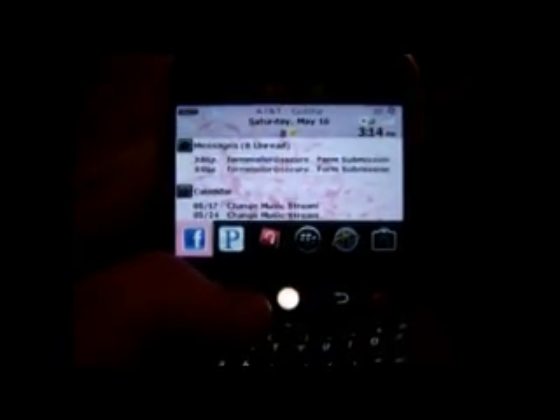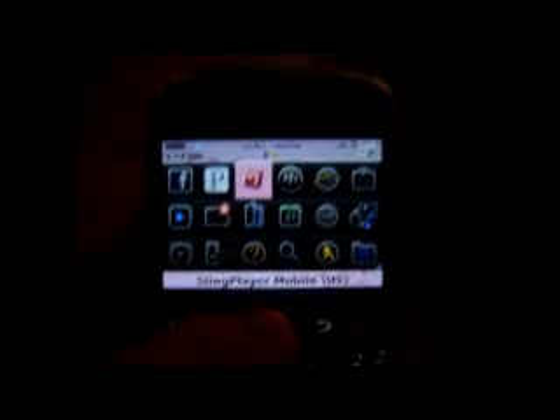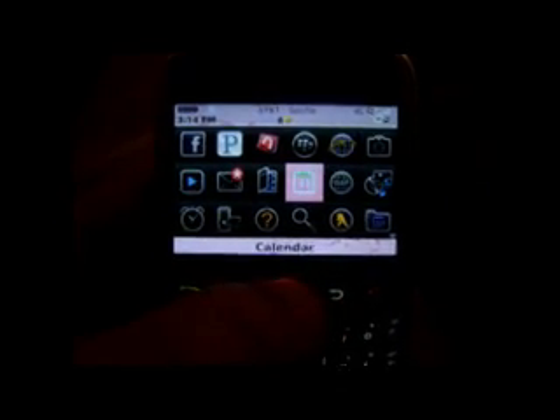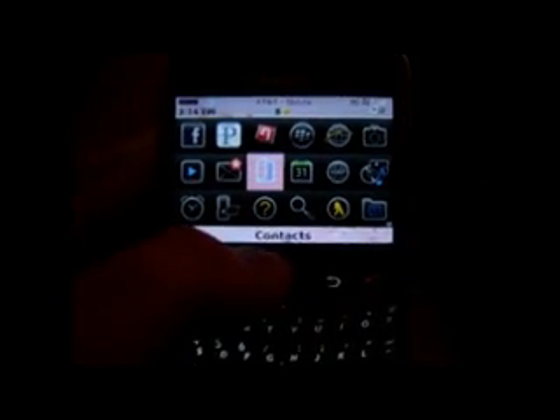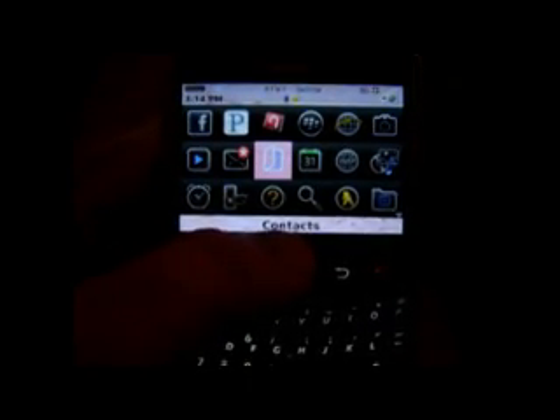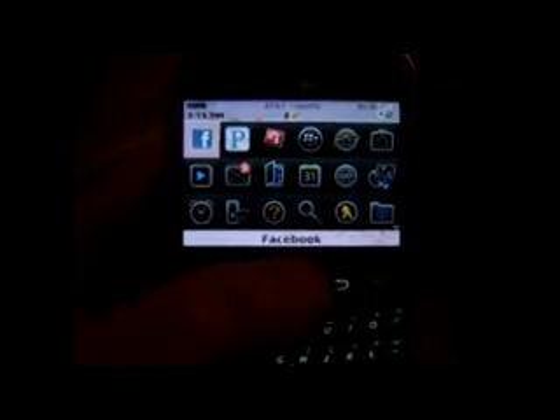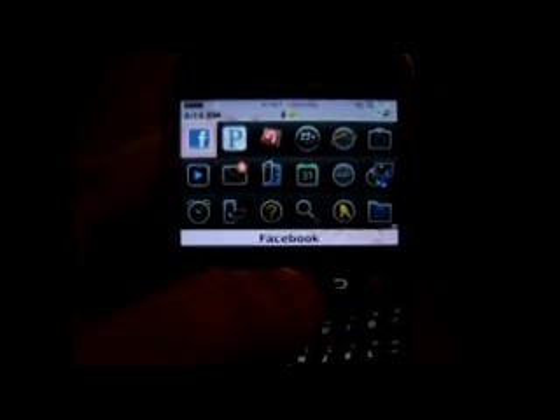It's 100% wallpaper friendly, so go ahead and put any background you want. Even the lightest wallpaper should show up fine with the black font. Going into the full app menu, all icons highlight pink when you hover over them. Down here in big black bold font you also get the name of the icon you're hovered over. These are all user configured so you can move anything around, and in the menu you've got the same pink highlight throughout.